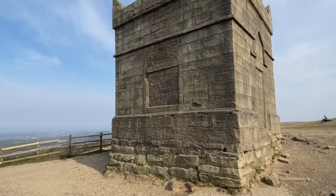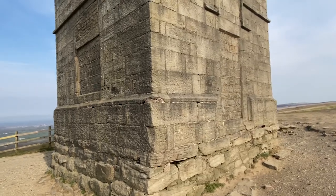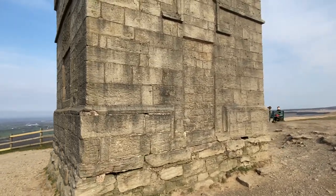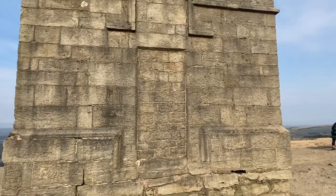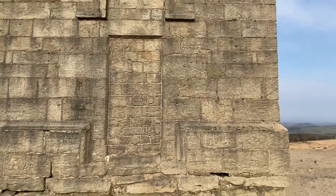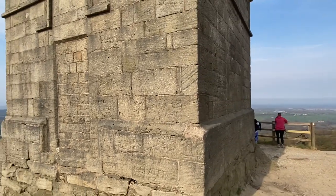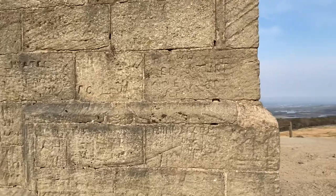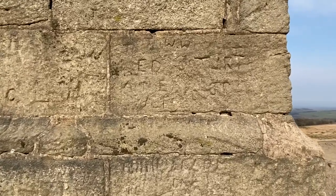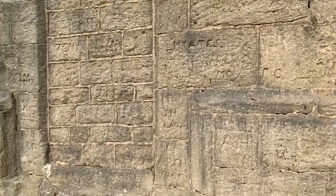You can see there's a window which is bricked up now. I believe this was a doorway, not too sure but it looks like one. There are some inscriptions written onto it — not sure what they mean. They could be from a few years ago, maybe centuries ago.